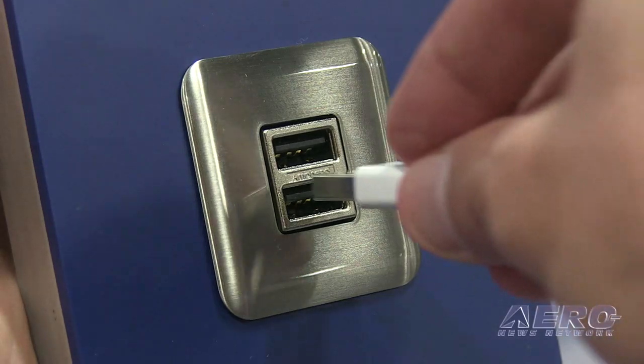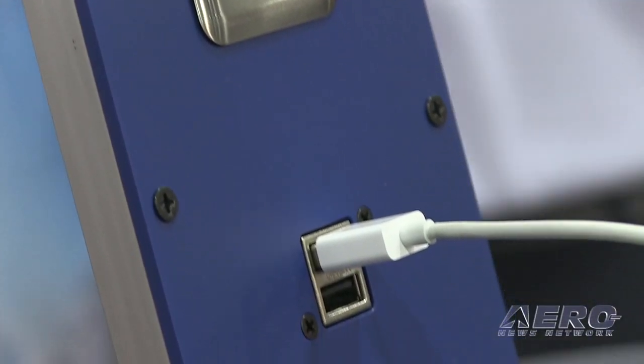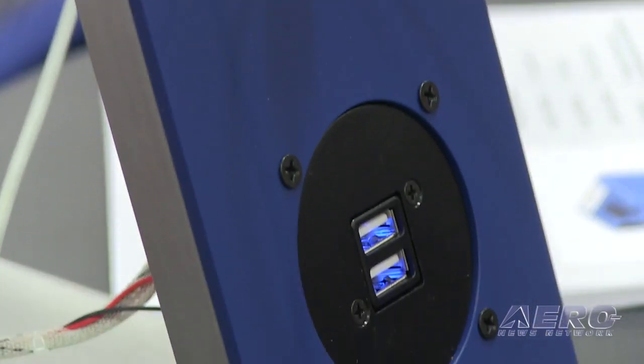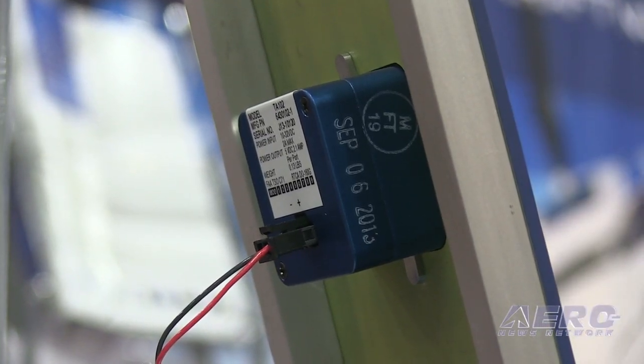We have different mounting options, so you could also use it in the cabin for passenger use. What's unique about it compared to other products available on the market is that they are FAA TSO approved. It is one unit, so you don't have a remote mounted box — it's all self-contained in a small unit.